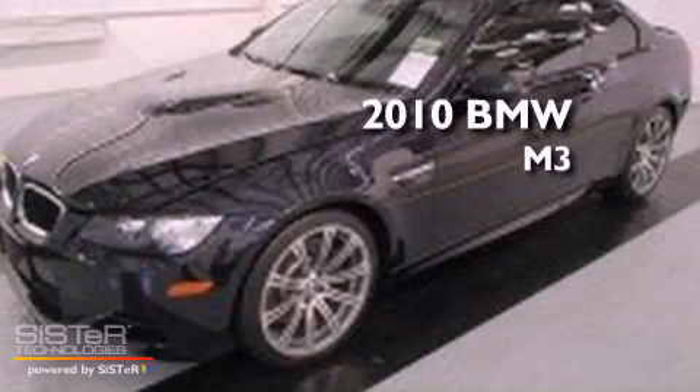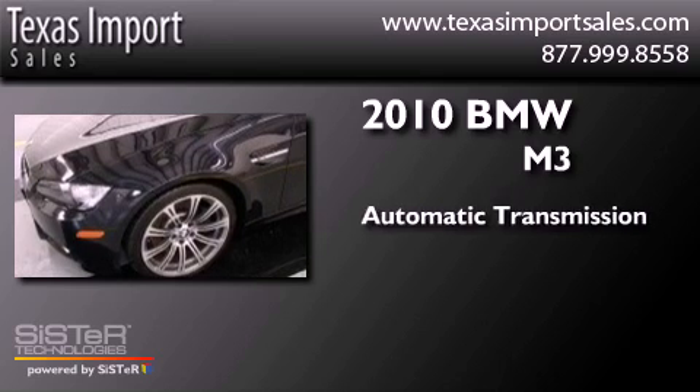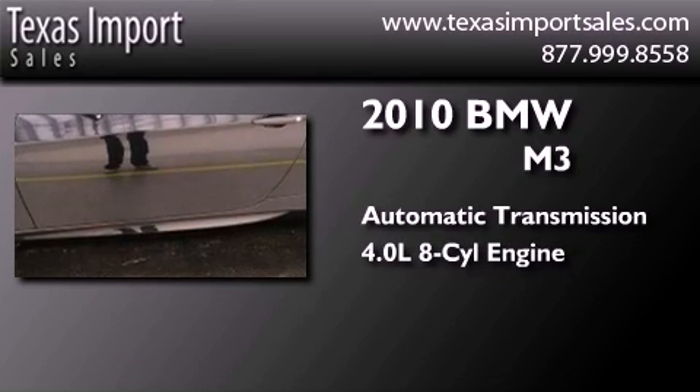This is a 2010 BMW M3. This car has an automatic transmission and a 4.0L V8.